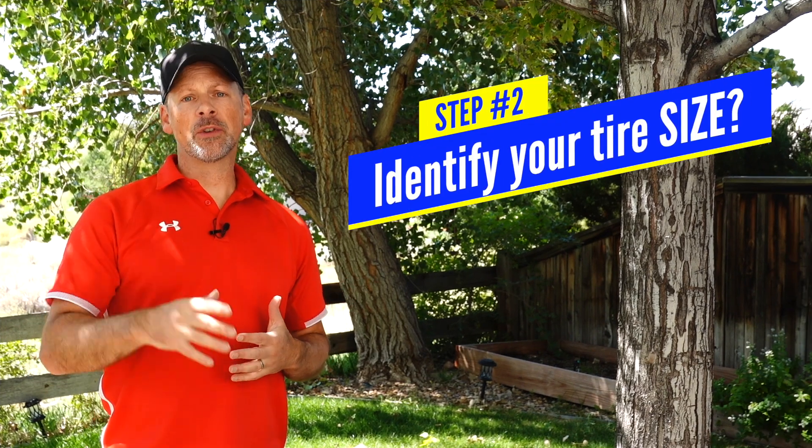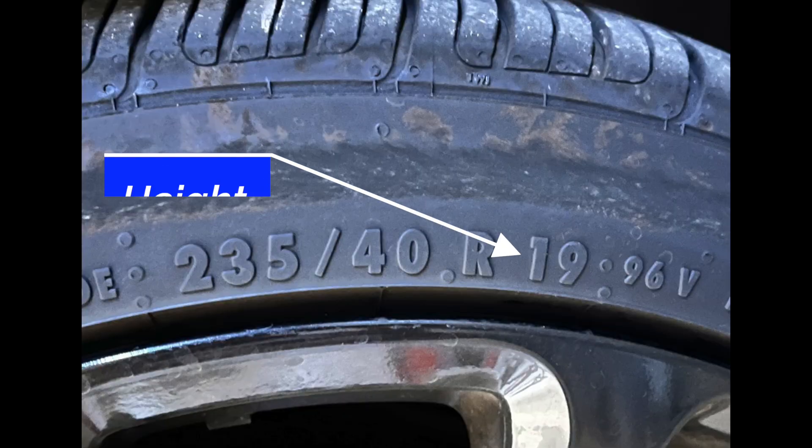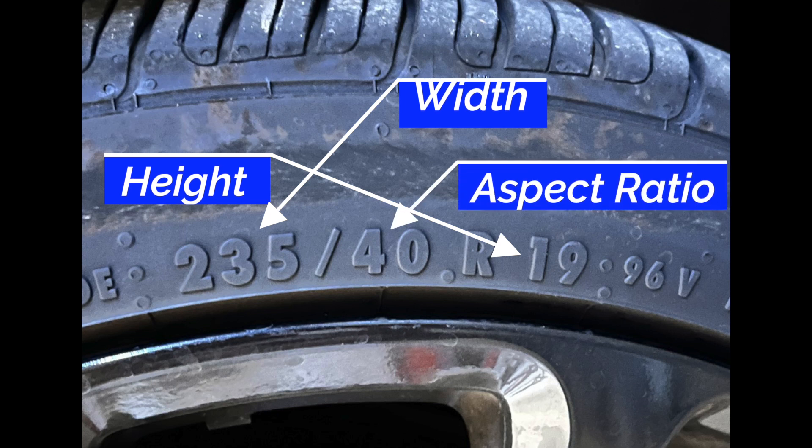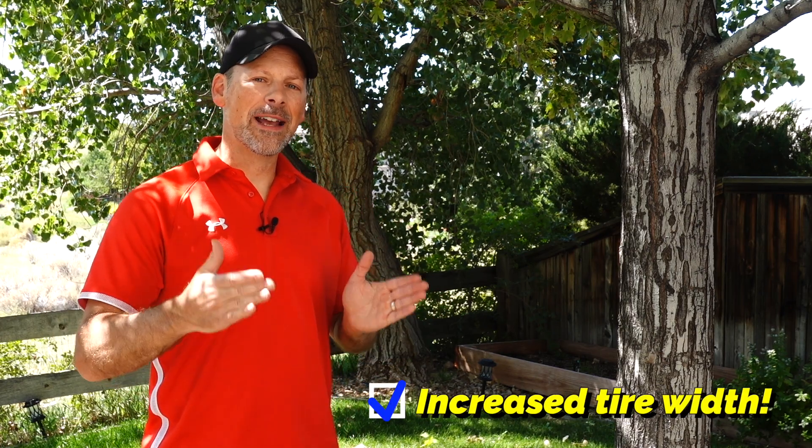So what size tire do you need? If you're simply replacing the tires you have, go look on the side of the tire — it'll show the dimensions, indicating the height, the width, and the aspect ratio. If you're looking to get a different size tire, which we are for our Honda Accord, you have to determine what size will either fit on the rims you have today or on the rims you're going to have to buy. We're looking to add more traction, which is why we're moving from an all-season tire to a summer tire — something with a stickier compound and a wider track for more contact patch with the road.